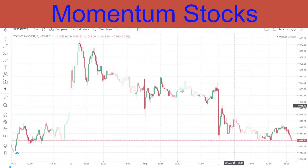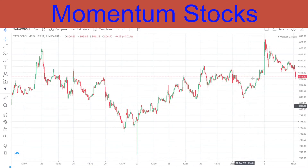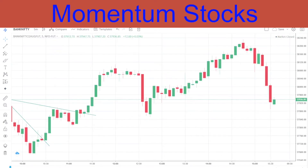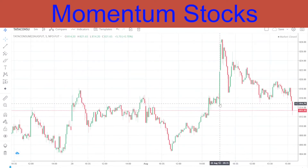Coming to Tata Consumer - this one is a little different and deserves appreciation. In spite of Nifty and Bank Nifty having a negative opening, our stock which was given for a buy made a very good positive opening. You can see it here.